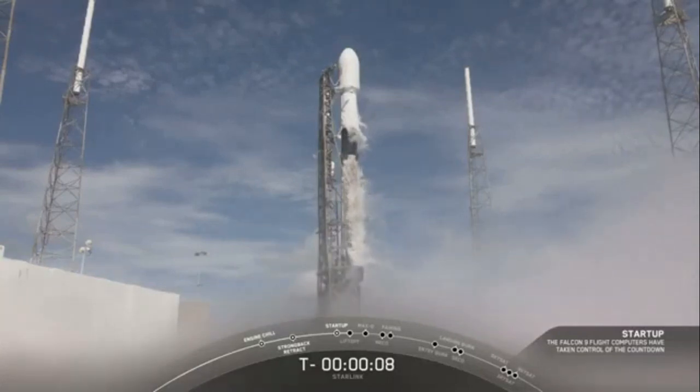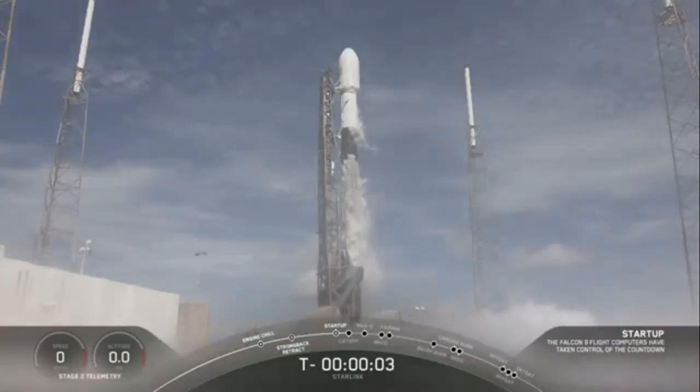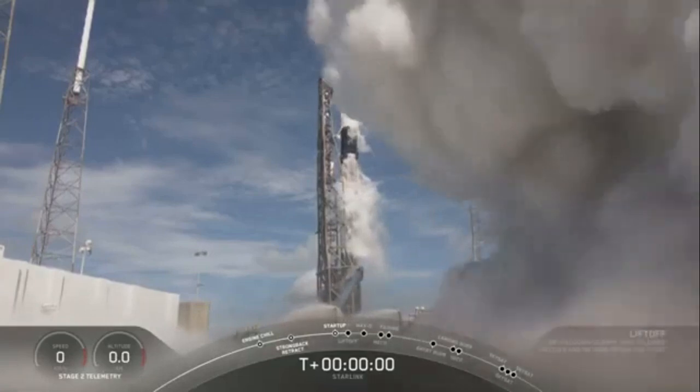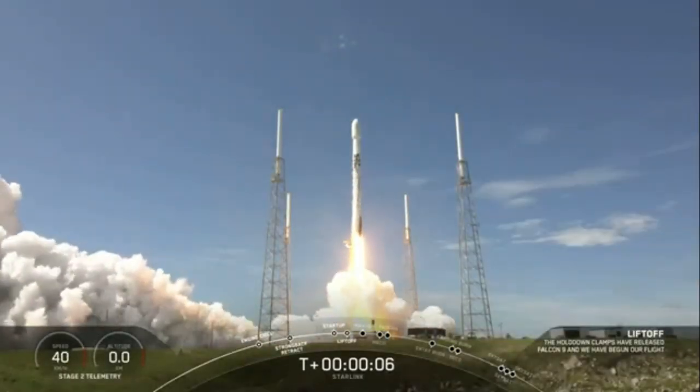10, 9, 8, 7, 6, 5, 4, 3, 2, 1, 0. And liftoff with a Falcon 9, go Starlink.